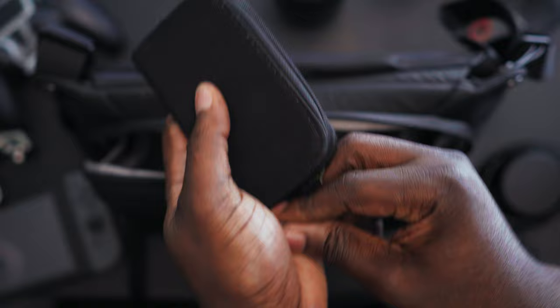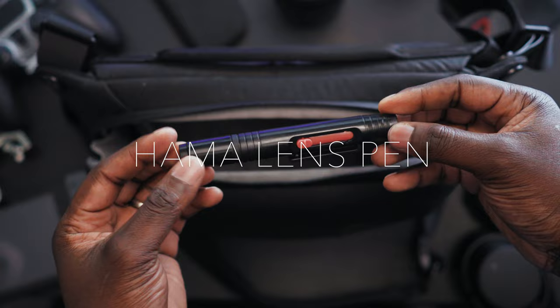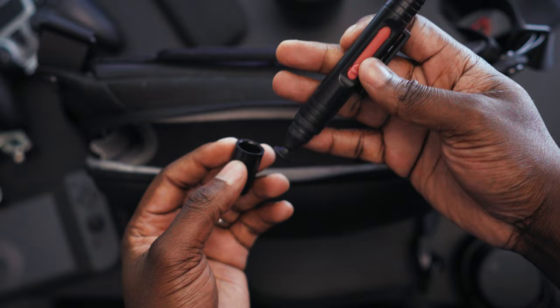I've also got a lens pen for cleaning my lenses — it has a brush on the other end too. I always find these little things are quite important just to make sure you're getting the best out of your lenses. Make sure they're clean.